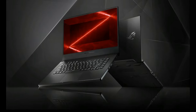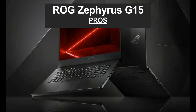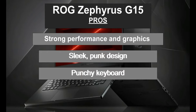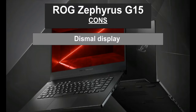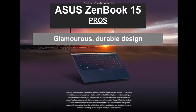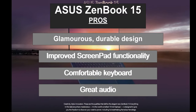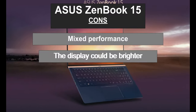Let's take a look at some of the pros and cons of each laptop. ROG Zephyrus pros: strong performance and graphics, sleek look and unique design, and a punchy keyboard. Some cons: a dim display and pretty hollow audio output. Asus ZenBook pros: good looking and durable, improved ScreenPad functions, a comfortable keyboard, and great audio. Some cons: mixed performance and the display could be a bit brighter.